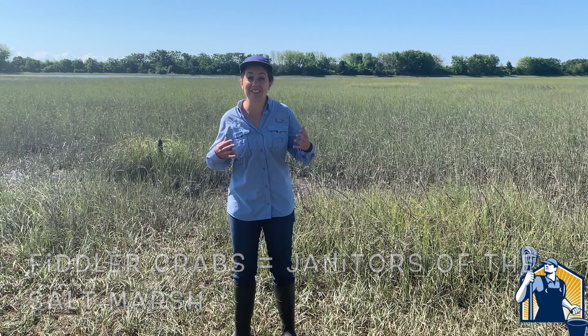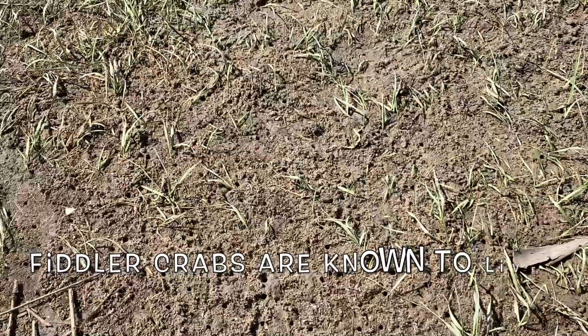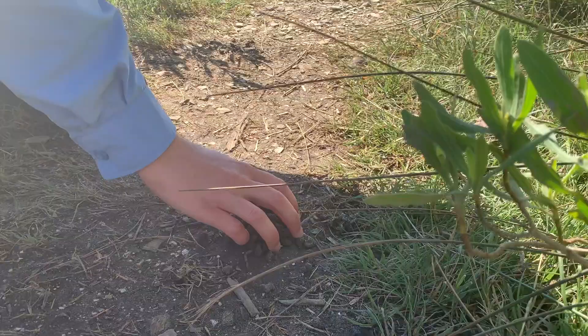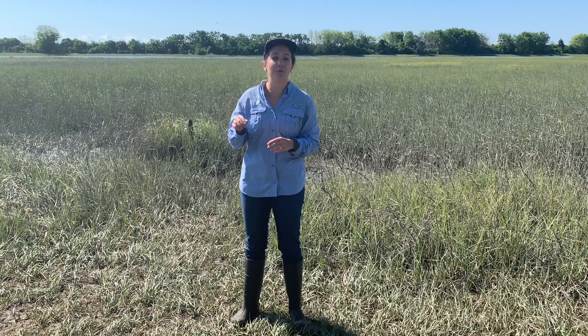When you are exploring a salt marsh, you can usually see evidence of fiddler crabs everywhere. Take a look down near my feet and in front of me — look at all these tiny holes. These are burrows dug by fiddler crabs. Believe it or not, burrows dug by fiddler crabs can be over two feet deep. Do you see the little pellets and piles near the burrows? These pellets are from when the fiddler crabs are digging their burrows and pushing the pluff mud up through their tunnels.